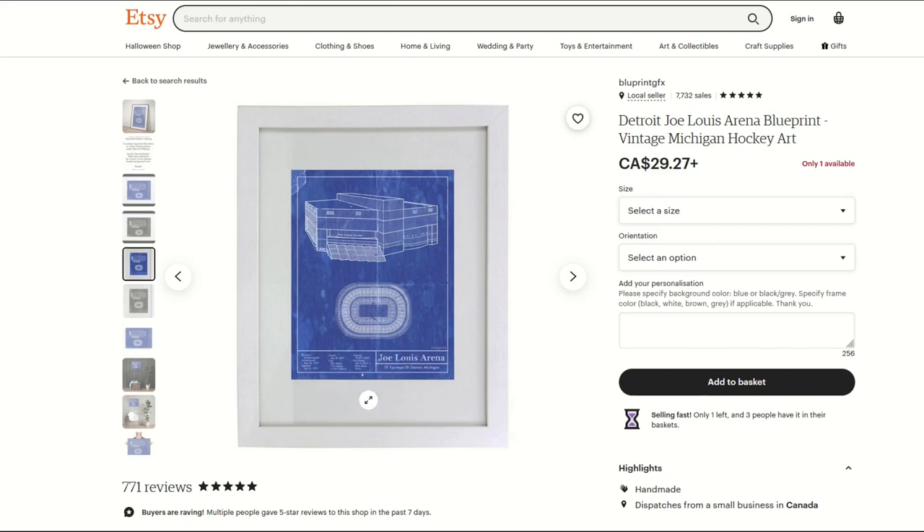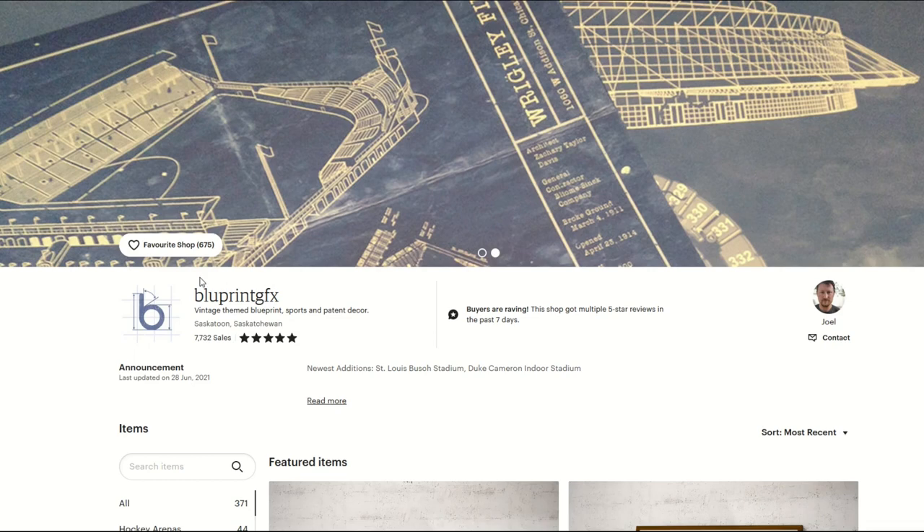This is not trademark infringing because it's simply a blueprint of a building. If you had a Detroit Red Wings logo on there, that's certainly trademark infringing. So I like this a lot — it looks like a great design. However, when you search for blueprint SVG specifically, you don't get results like this.